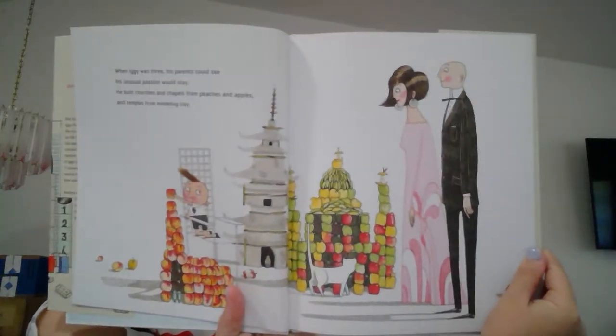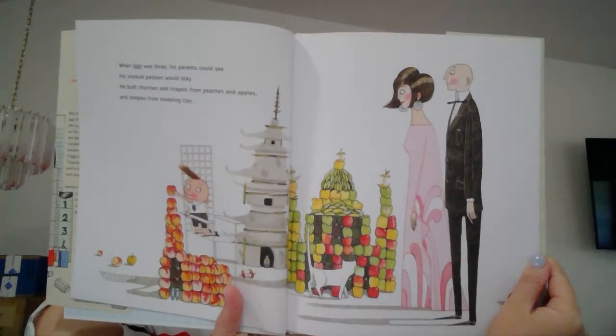When Iggy was three, his parents could see his unusual passion would stay. He built churches and chapels from peaches and apples, and temples from modeling clay. At dinner one night, to his father's delight, Iggy got a bright gleam in his eye, and out on the porch built the St. Louis arch from pancakes and coconut pie.